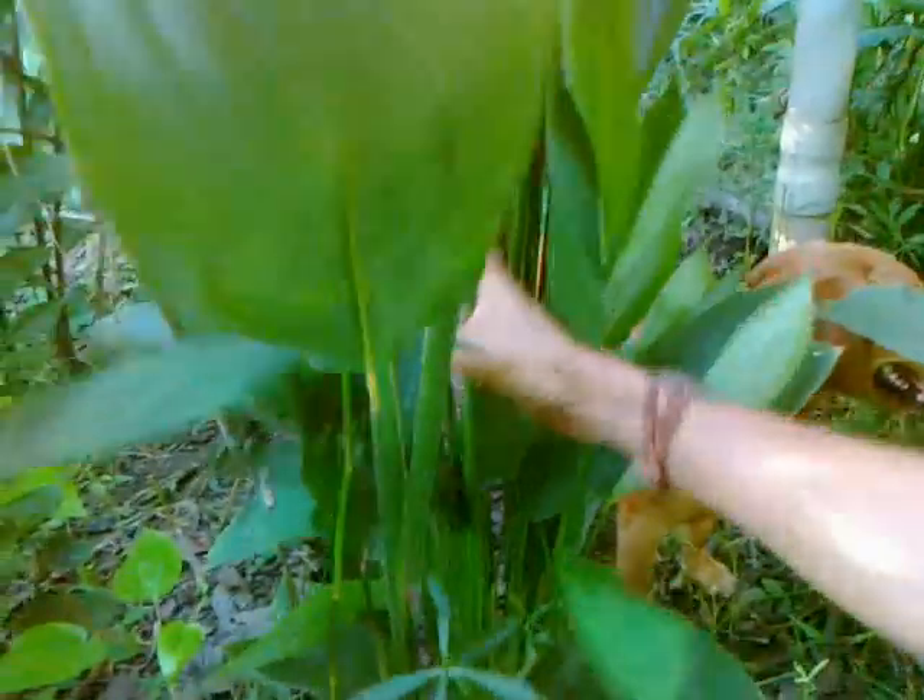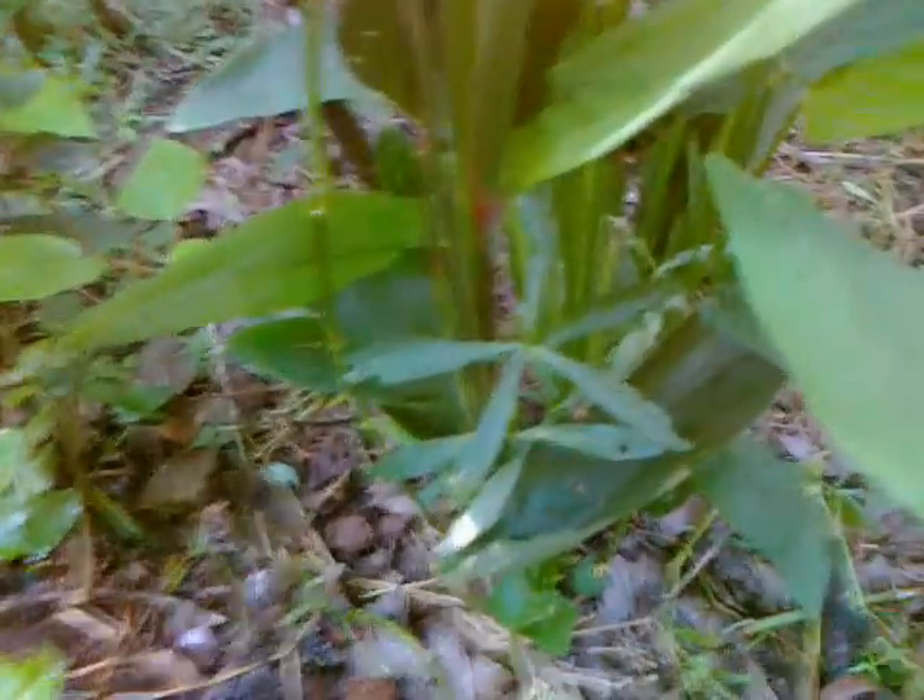And one more plant — two more plants to show. This is arrowroot. This is a very important, nutritious kind of tuber. And I've spread it all over the forest farm garden earth now, wherever the soil is fully healed. It's growing very well and beautiful, those tubers.